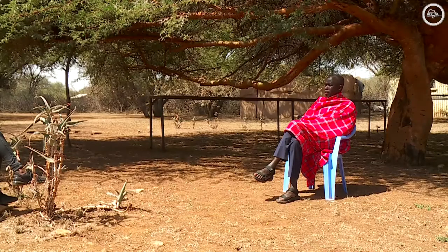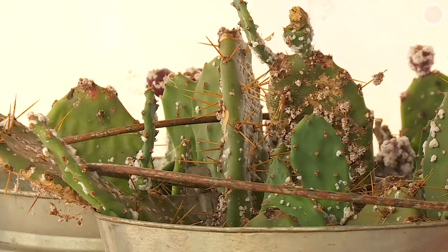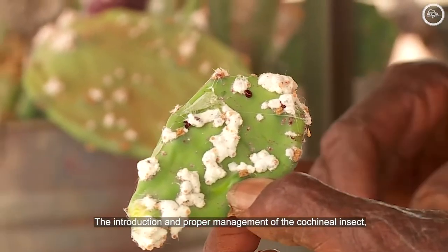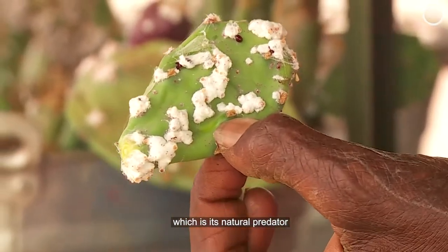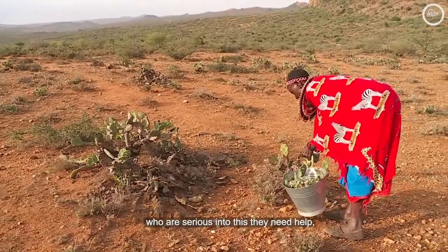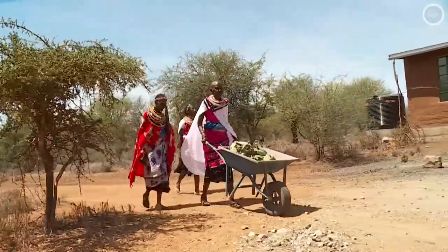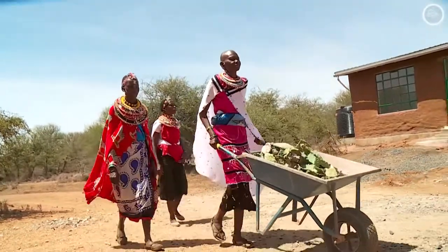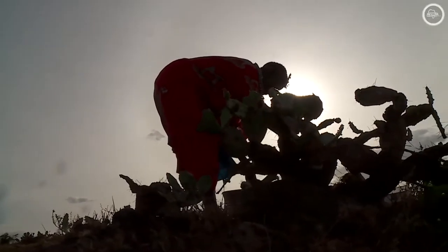Merini maintains that the best weapon yet is the cochineal insect. The long-term solution is the natural solution, which is scientifically proven — the introduction and proper management of the cochineal insect, which is its natural predator. Ladies like this, who are serious about this, they need help, they need support. The hope is to spread the cochineal insect to other affected areas in the country, to achieve what the Tuala Women's Group has achieved.